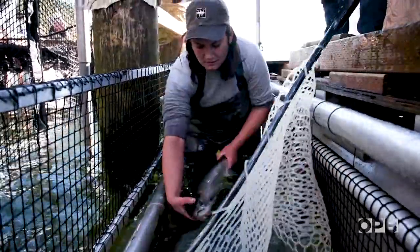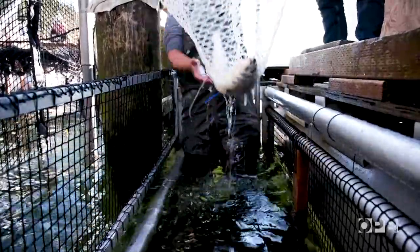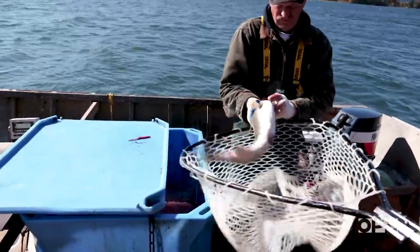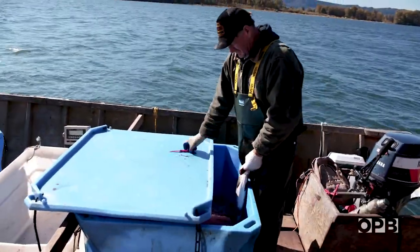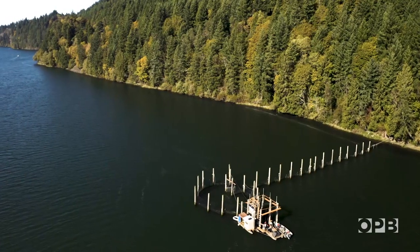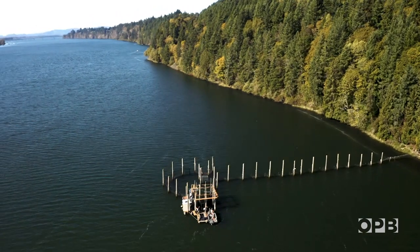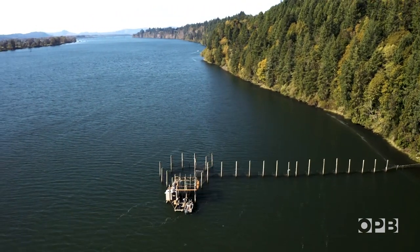There's an old saying: build a better mousetrap and the world will beat a path to your door. But a fish trap? That's a different story. Fisherman Blair Peterson spent the last 20 years building a better fish trap. This contraption is the first commercial fish trap to operate in Washington State in 85 years.